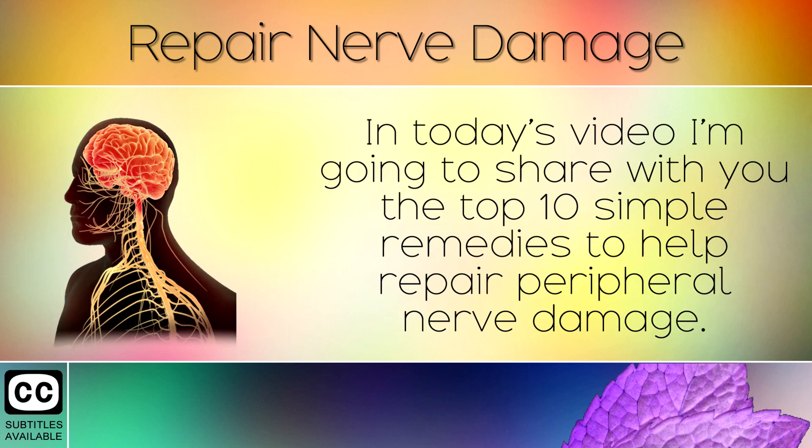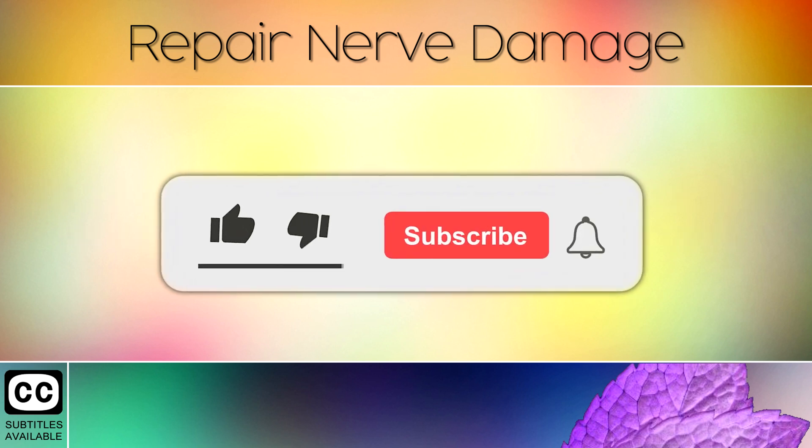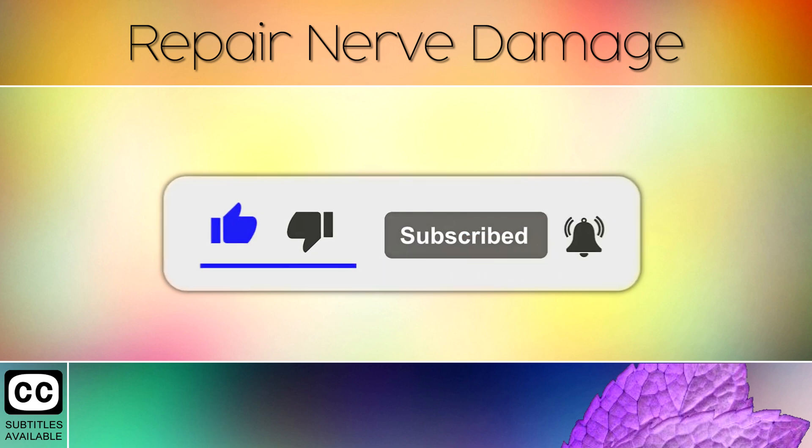In today's video I'm going to share with you the top 10 simple remedies to help repair peripheral nerve damage. I'll also share a few tips at the end on how to clean up your diet. Please tap the thumbs up icon below to help me reach more people with life changing health tips.